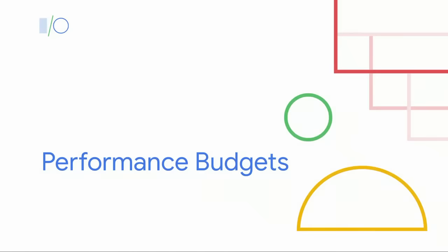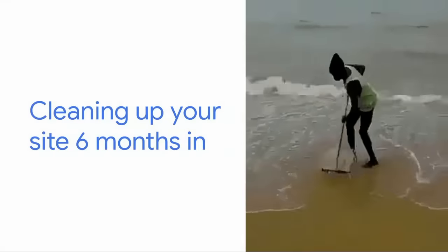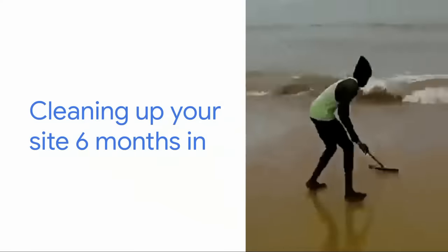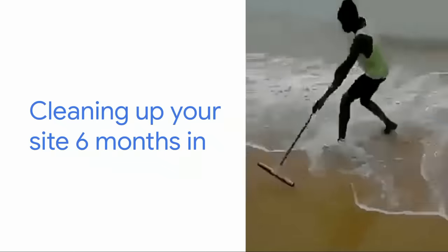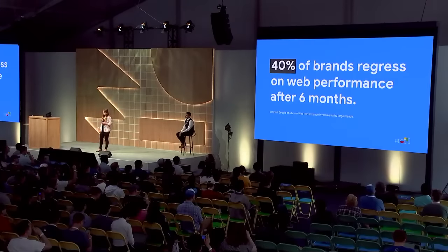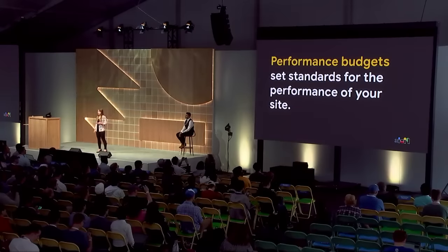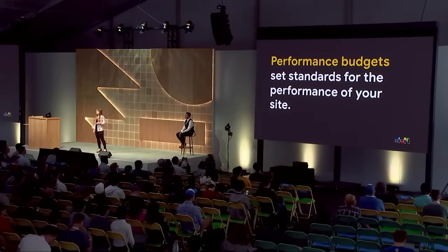Let's start by talking about how sites approach performance. For many sites, maintaining performance is just as difficult, if not more difficult, than getting fast in the first place. In fact, an internal study done by Google found that 40% of large brands regress on performance after six months. One of the best ways to prevent this from happening is through performance budgets. Performance budgets set standards for performance — just like committing to a certain level of uptime, you can commit to delivering a certain level of performance.